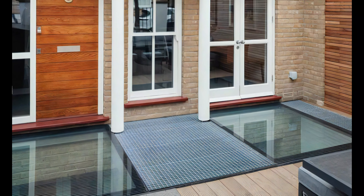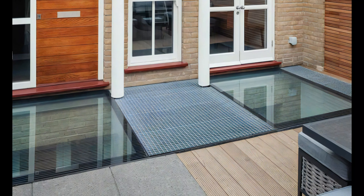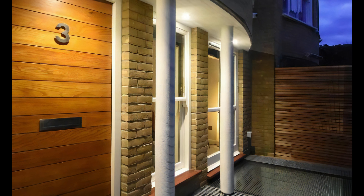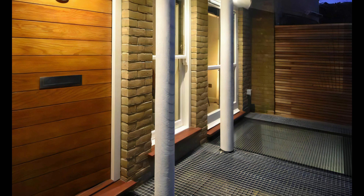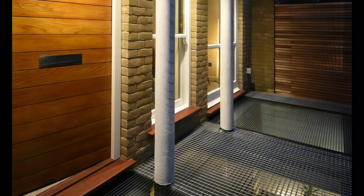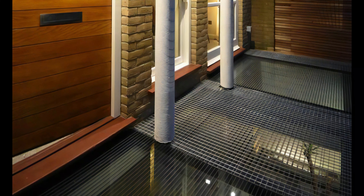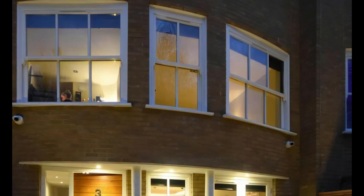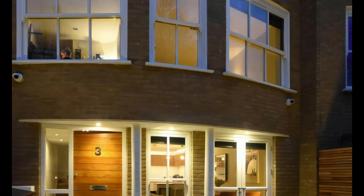Mark Firehurst Architects has established itself as a leading force in basement extension and domestic house refurbishment in Clapham. With their innovative design solutions, dedication to sustainability, collaborative approach, and commitment to exceptional craftsmanship, they have been transforming properties and enhancing lives. If you're a homeowner in Clapham seeking to maximize your property's potential, look no further than Mark Firehurst Architects to create your dream living space, tailored to your needs and reflecting your unique style.